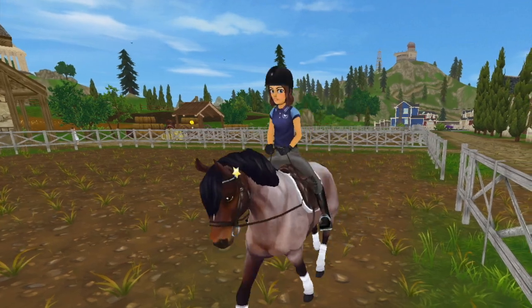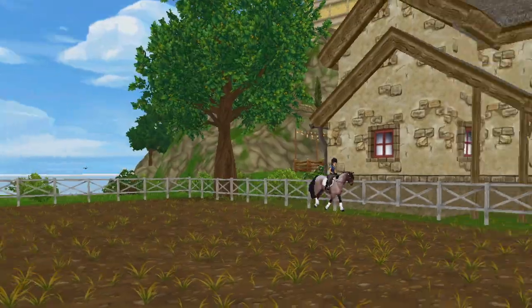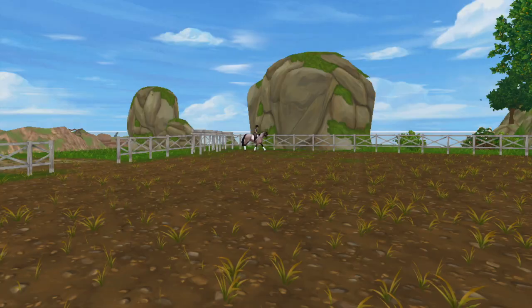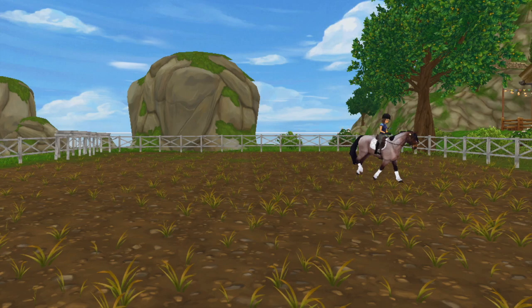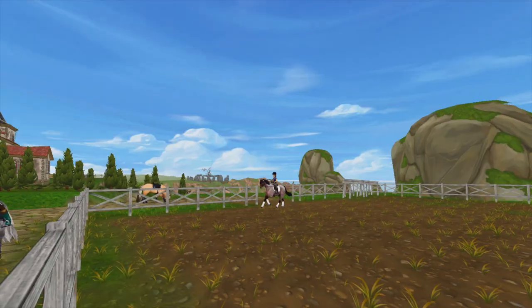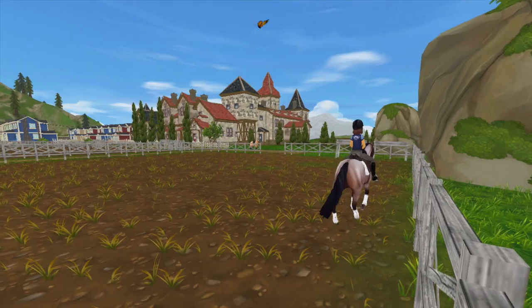She was pretty good to start out with, but when we started cantering she got a little sassy, and as you can see right here, she threw a big buck. A few things I noticed: she had a really hard mouth and she just didn't like to do what I said. I tried to do a lead change right here and she bucked again. I had to do a really hard turn right there, and she just kind of felt angry the whole time, which I really did not like.